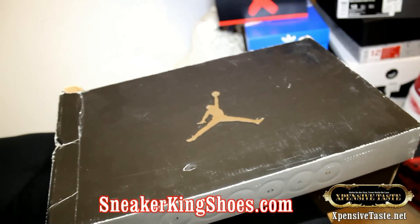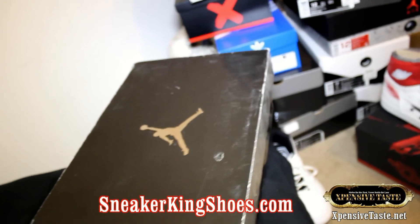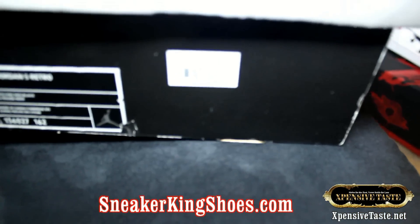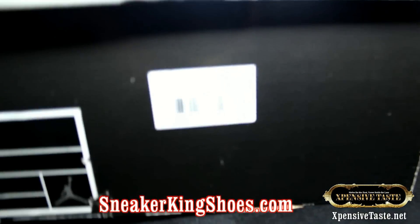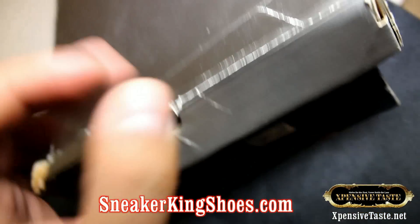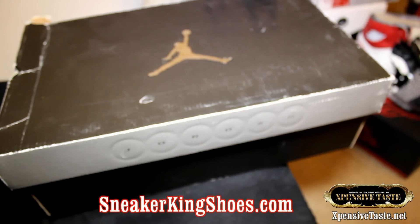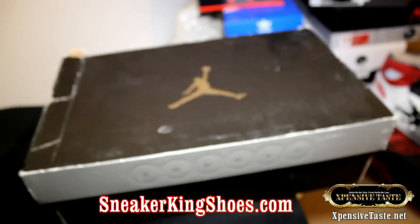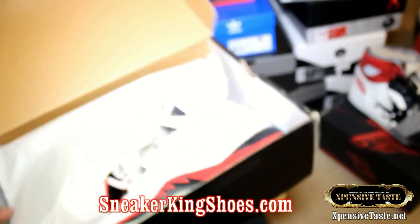Let me show you this deadstock pair, size 11 and a half. I bought two size 12s and then the only other size they had left was 11 and a half. I actually purchased these at Macy's at the Fashion Show Mall in Las Vegas — they used to get Nike and Jordans and a bunch of cool stuff back in 2006 and 2007.